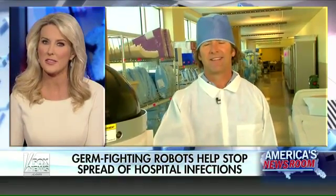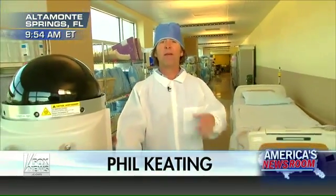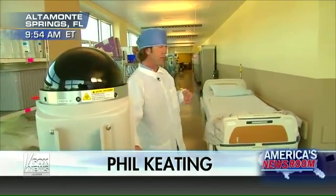So Phil, how effective are these robots, perhaps against measles? Yeah, for measles, for example, they're so effective they kill those germs, although measles is a virus typically spread through the air.